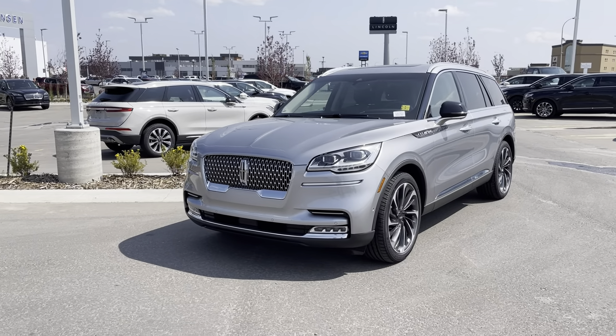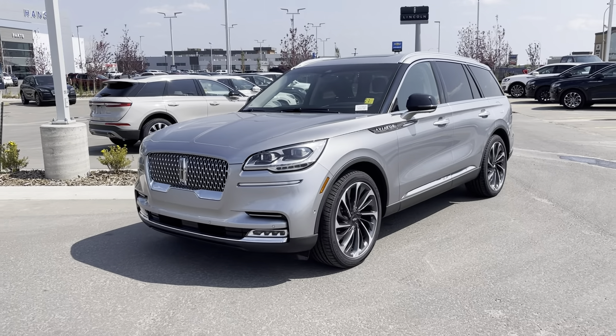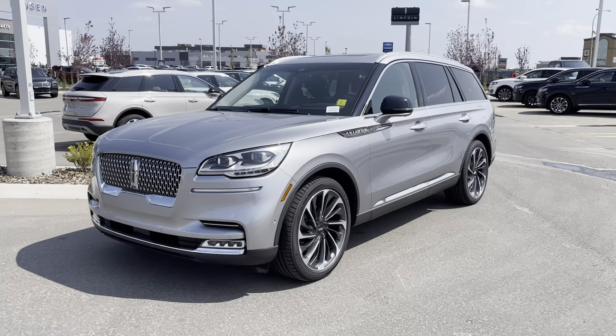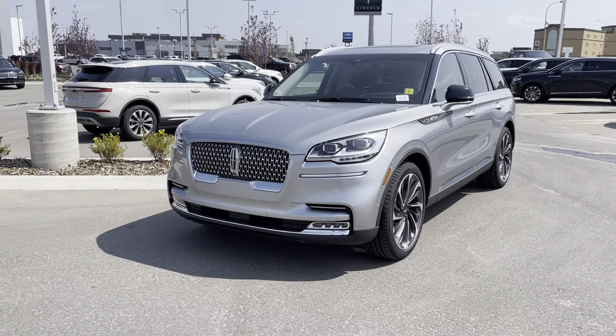Hey everyone, Jason Gillette here. Take a look at this absolutely stunning Silver Radiant 2021 Lincoln Aviator in the 202A Reserve Package. This vehicle has all kinds of upgrades. Let's check it out.